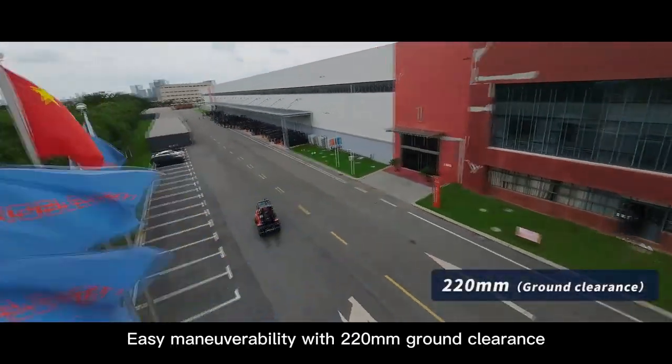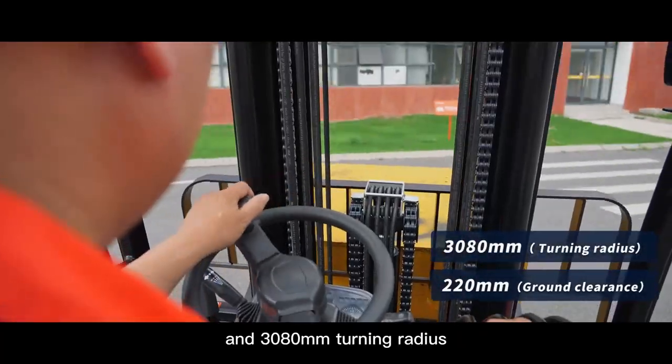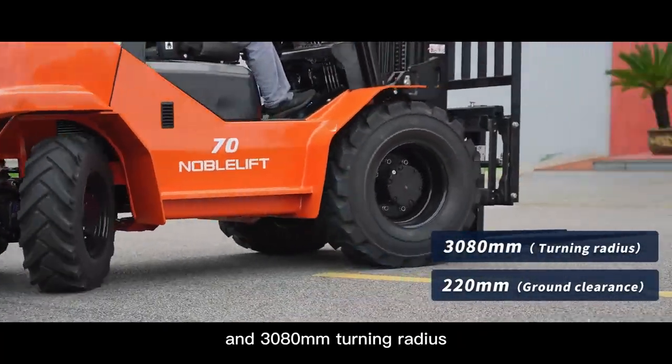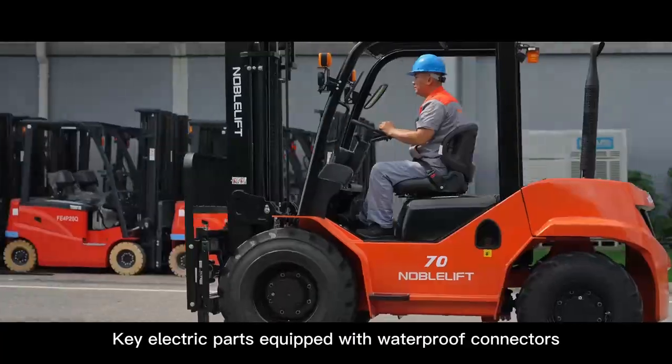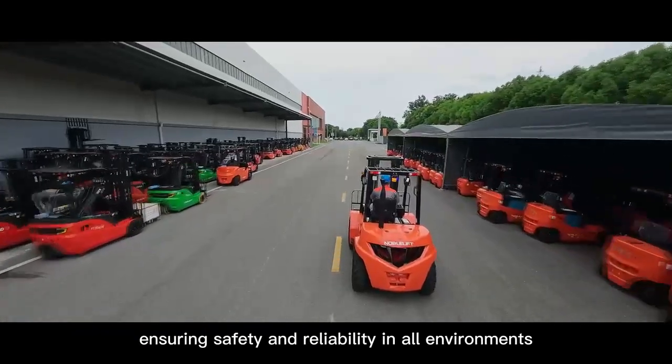Easy maneuverability with 220 mm ground clearance and a 3,080 mm turning radius. Key electric parts are equipped with waterproof connectors, ensuring safety and reliability in all environments.